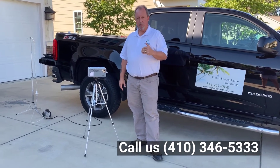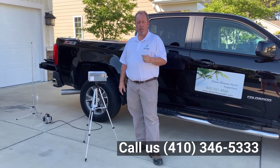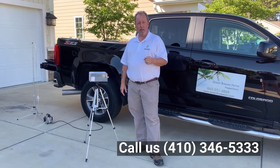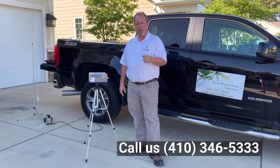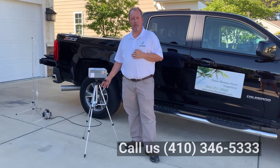Majority of homes, even here in South Carolina along the beach, do have some level of radon. It's just a matter of whether yours is high or not. If you're concerned with it or if you've got further questions, give us a shout. John with Ocean Breezes Home Inspections. Thank you.